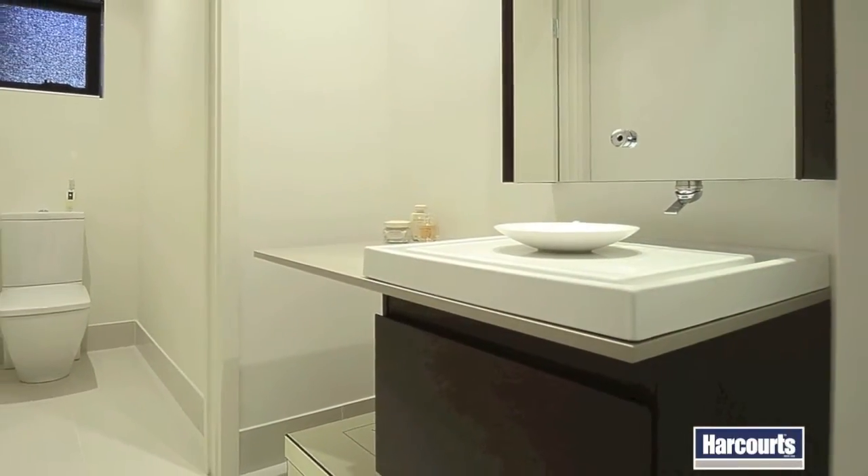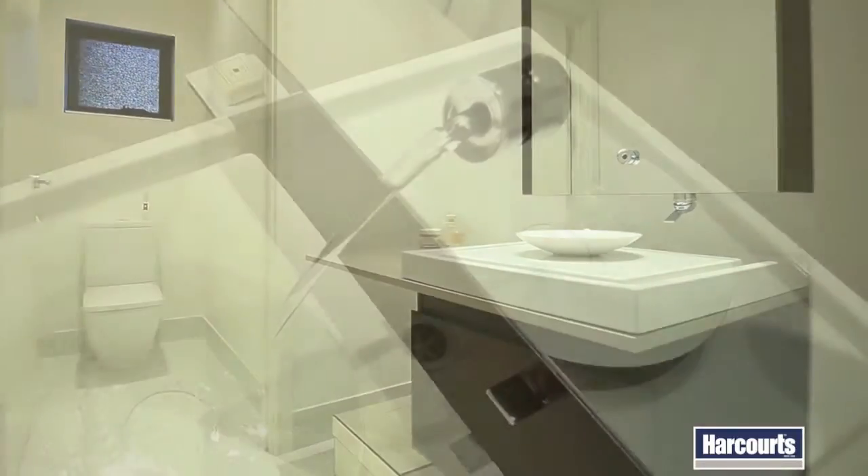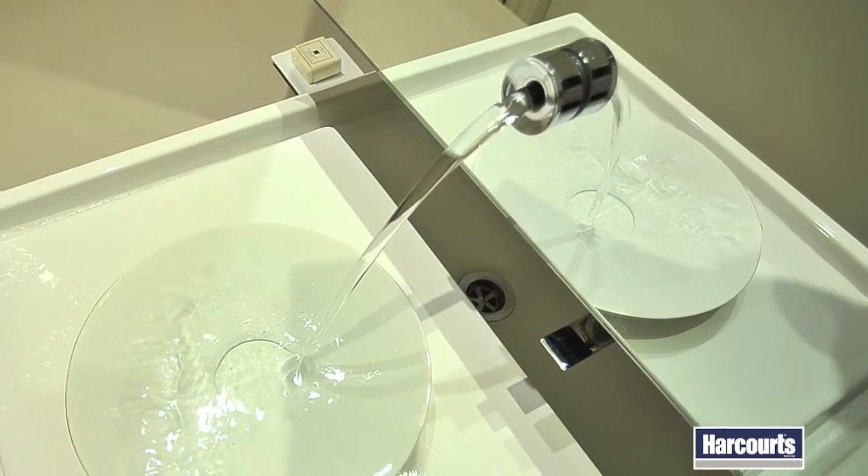Also on this main level is a handy powder room, showcasing unique and stylish fixtures and fittings.